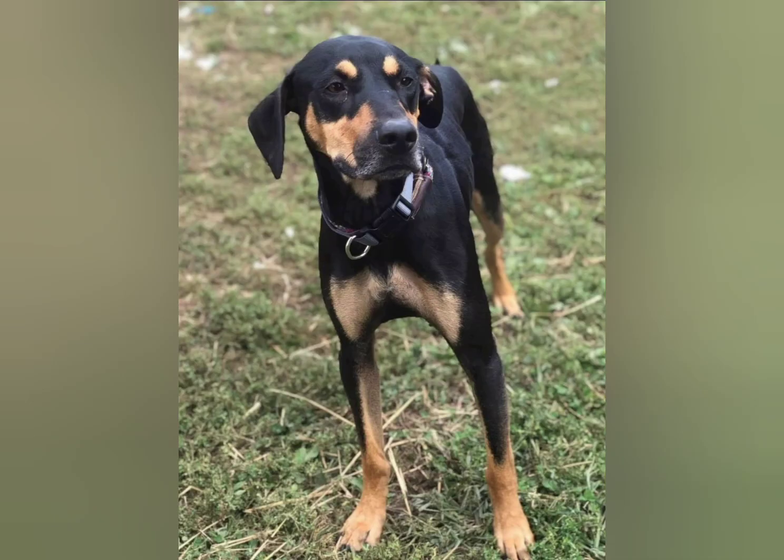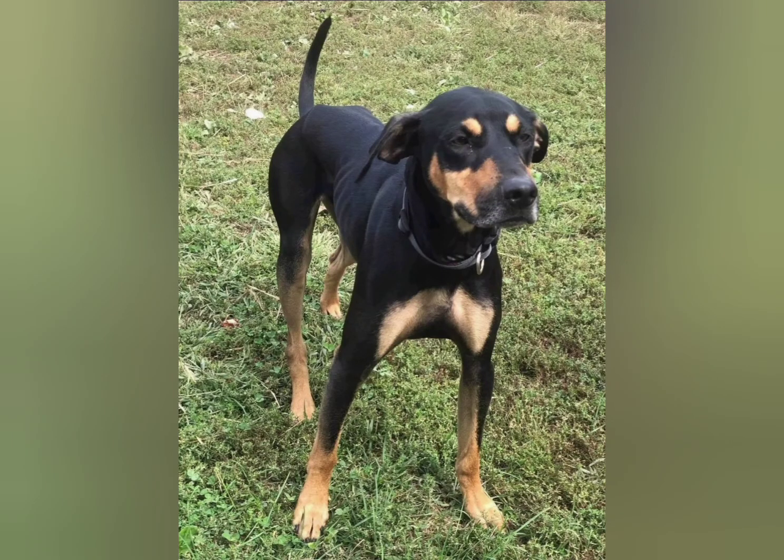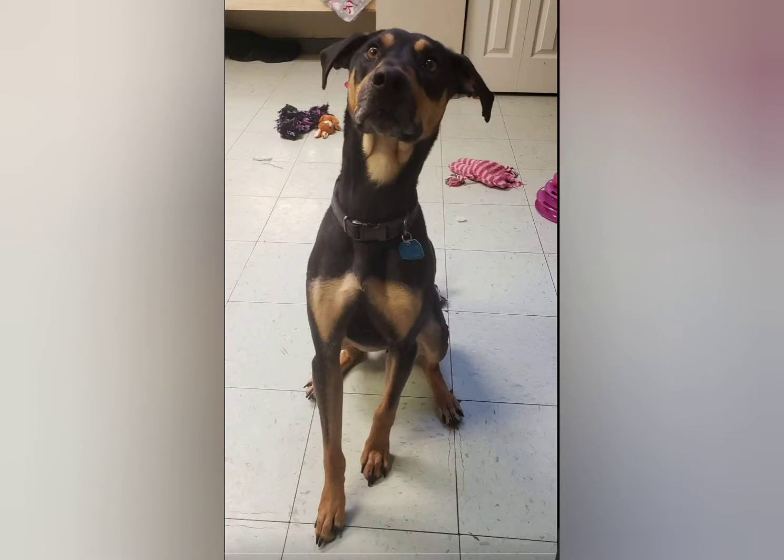Plans with Otis are: he has some issues that we are trying to work through, which he's been doing really great with. Due to these issues, I am not going to be showing him. I feel like to keep him comfortable and keep him in a spot where he feels safe at all times, putting him in situations where there's a lot of people and a lot of dogs would be a disservice to him. So I decided that, showing-wise, we are going to work towards virtual titles for AKC.